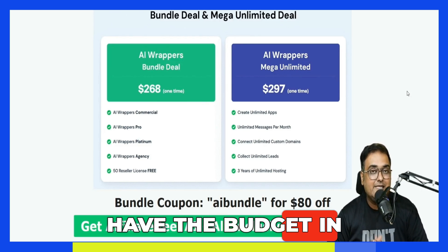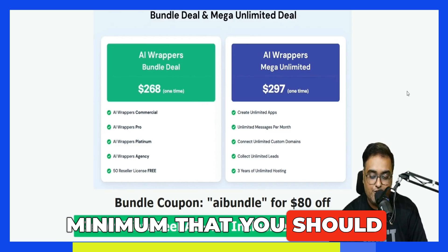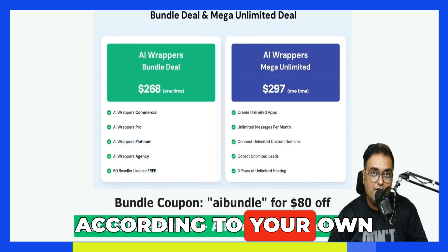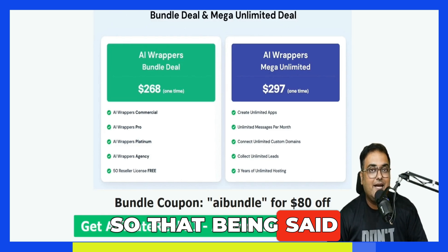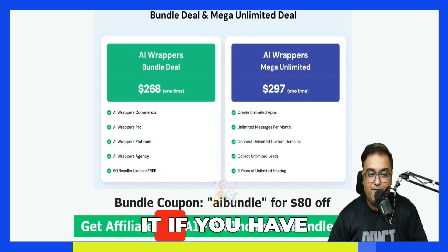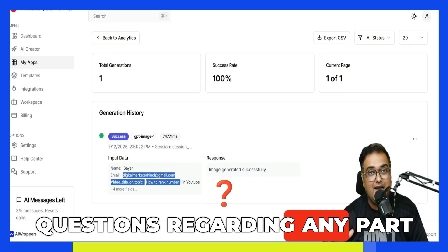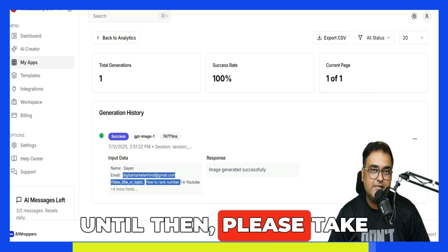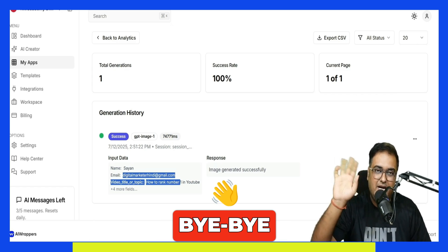These are all based on my recommendation and expertise. Feel free to act according to your own decision — just go through the sales page and act accordingly. That brings me to the end of this AI Wrappers review. I really hope you guys have enjoyed it. If you have, let me know in the comments. If you have any questions regarding any part of this review, we'll meet again pretty soon somewhere over the internet. Until then, please take care of yourself and your families, and don't forget to keep making money online. Signing off, this is Shayan. Take care, bye-bye.